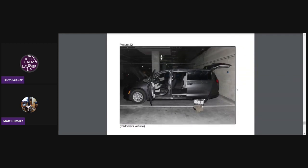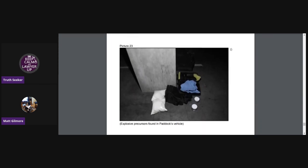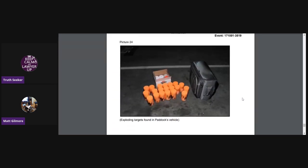This is a picture of Paddock's vehicle that was in the parking garage. These are explosives found in Paddock's vehicle — sodium or ammonium nitrate I think is what was in his bags. And these are exploding targets that were found in his vehicle.